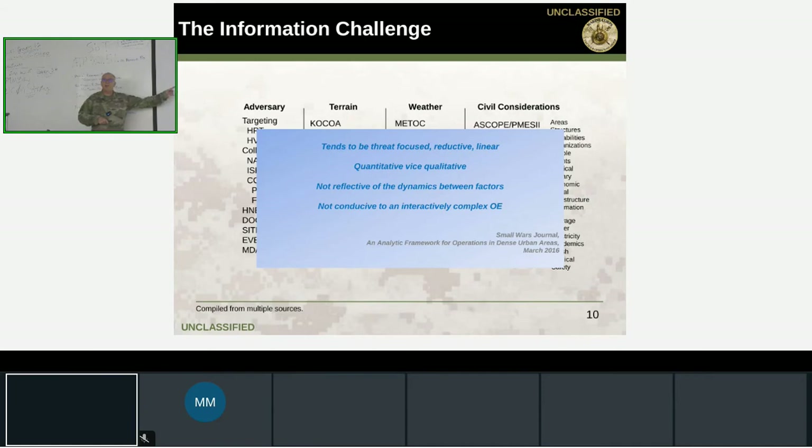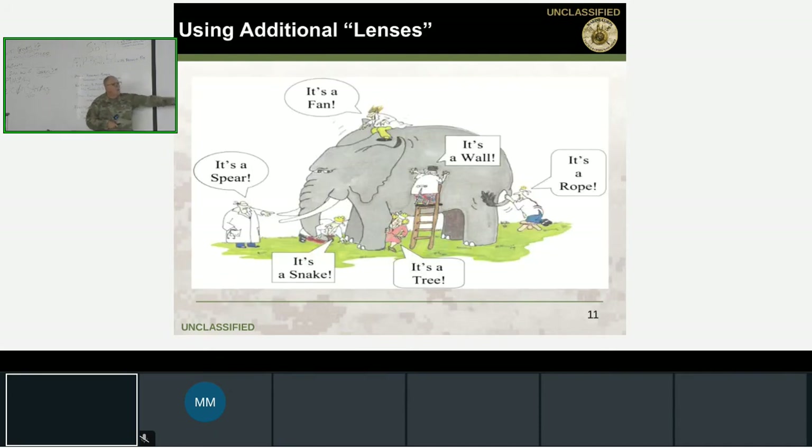Here's the elephant analogy: staff sections each look at the problem from their silo of excellence. The S4 says it's a rope, the S3 says it's a spear — each looking at part of an elephant without realizing it's an elephant. This is why synchronization and integration must happen well before the mobilization site. If you can't generate a common operating picture that's the correct big picture, you can't figure out the problem you're trying to solve.